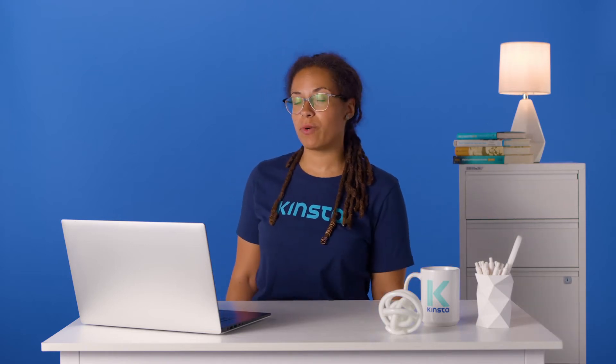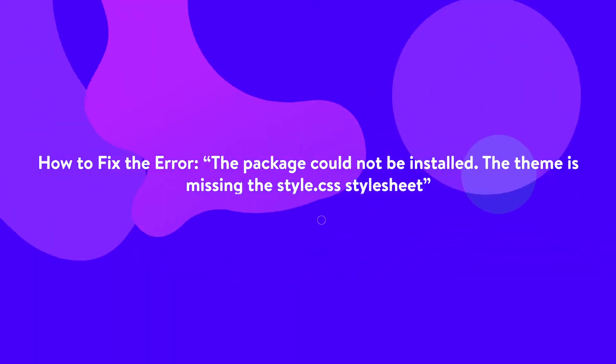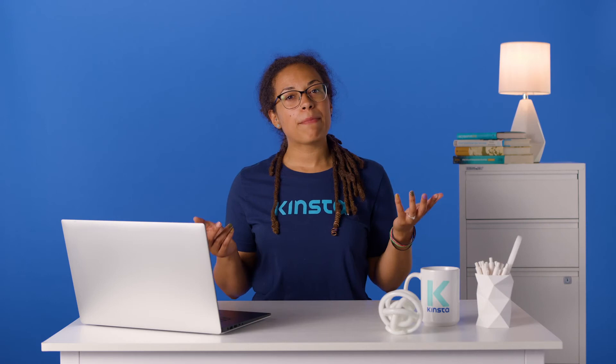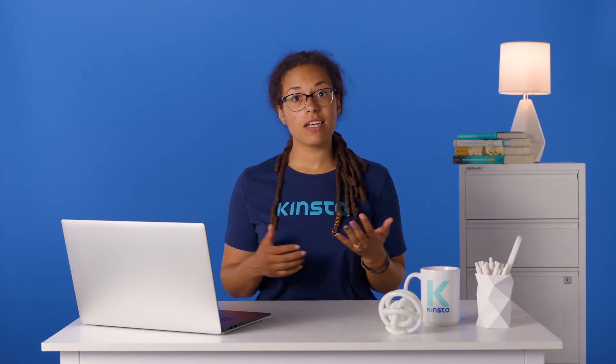Hi, I'm Alisha, and today we're going to learn how to fix a common error that might happen when trying to install a new theme from your WordPress dashboard. So you downloaded a beautiful new theme for your WordPress site and tried to upload it to the WordPress dashboard. Unfortunately, the theme failed to install and showed the following error.